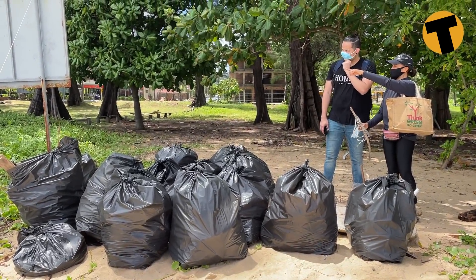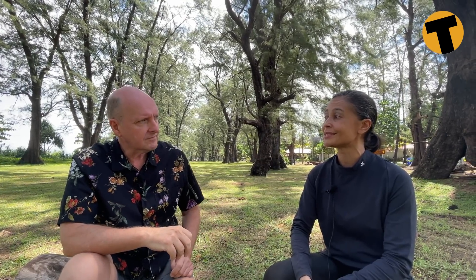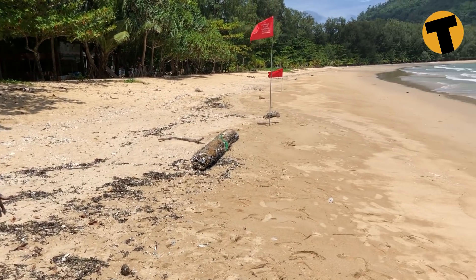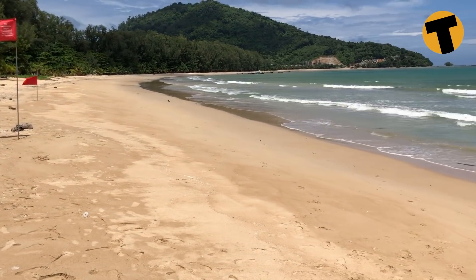Which beaches have reported this? So obviously Maikau, here at Nyang, and Katakalon. Is it the whole west coast? I think so. At first it was only the northern and southernmost parts — Bangtao and Surin had nothing — but I heard from friends that yesterday it's been washing up on Bangtao too. And Tai Muang and Natai were pretty bad, especially Tai Muang.